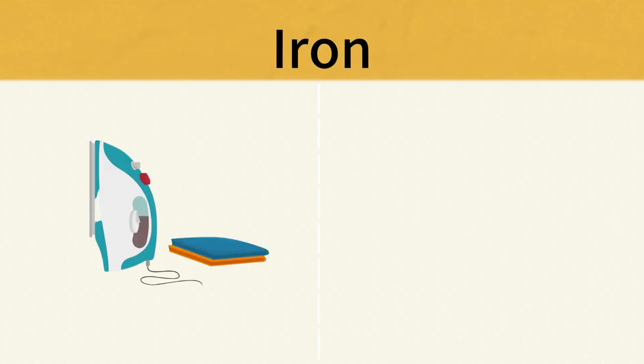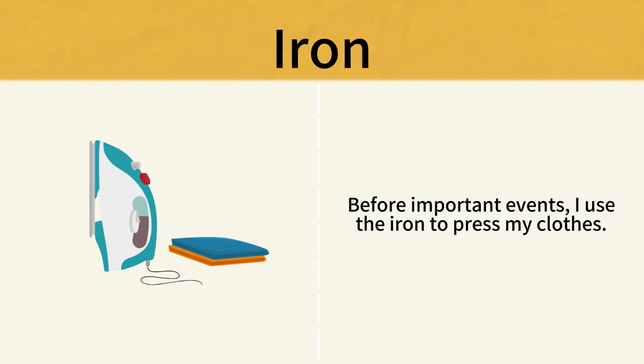Iron. Before important events, I use the iron to press my clothes. Iron.